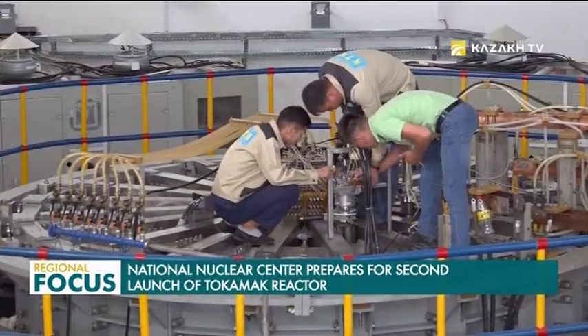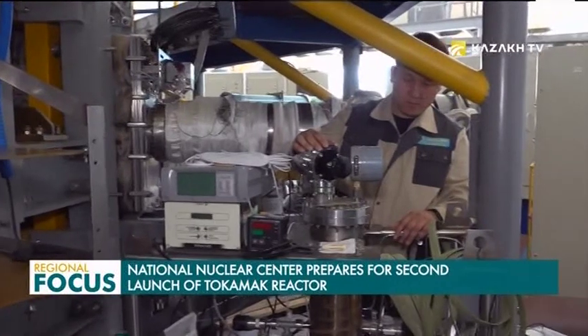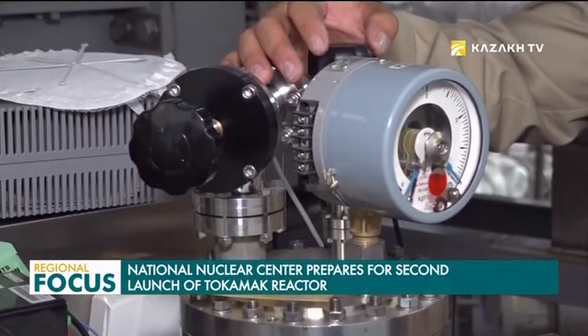Tokamak is a toroidal chamber with magnetic coils, which is designed to conduct research in the field of controlled thermonuclear fusion. The moment humanity learns how to hold plasma here and have a little sun here on Earth, we will solve all our problems.